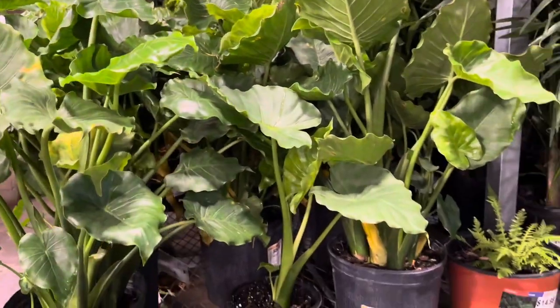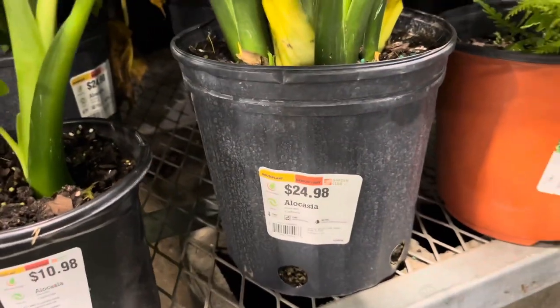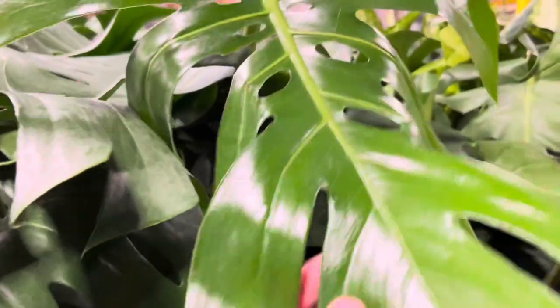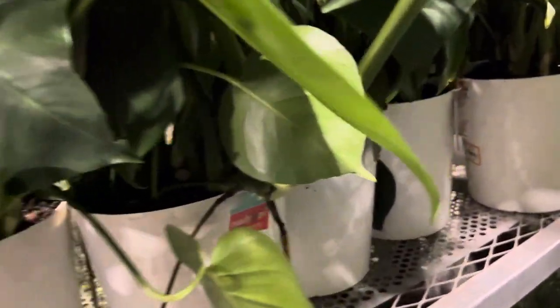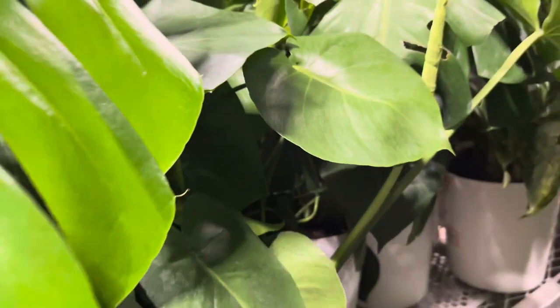Over here are the floor plants — looks like they have quite a few alocasias as well as palms. Before we get any further into the video, please hit the like button and subscribe to my channel for more plant shopping videos and plant content. Look at this full pot of monstera deliciosa — it's already fenestrated and Home Depot is selling this for thirty dollars. Not bad!